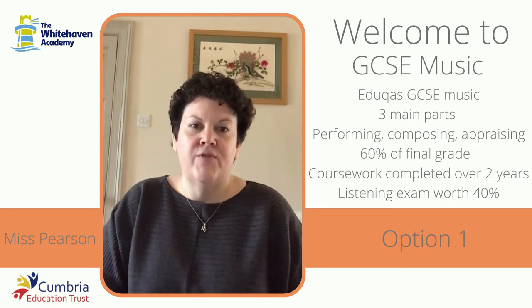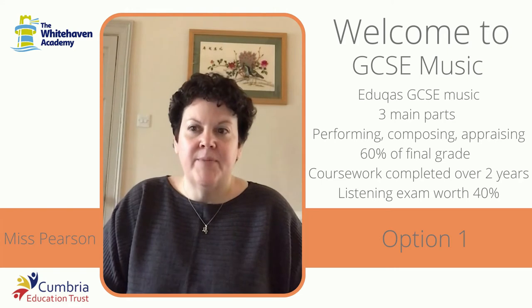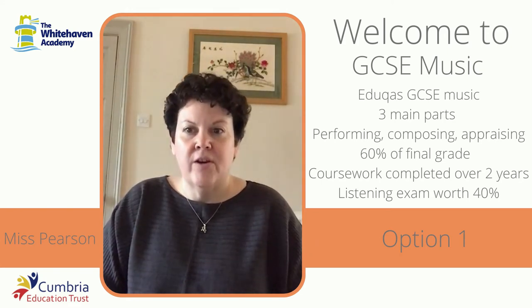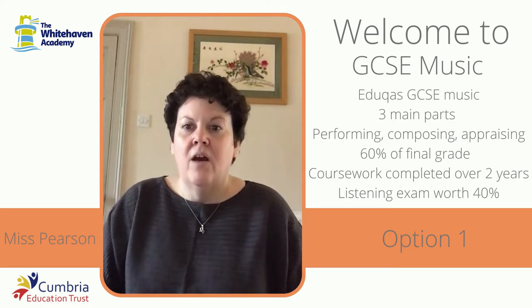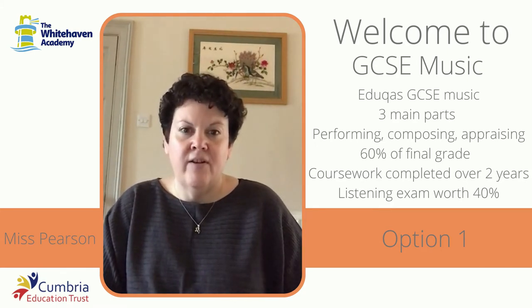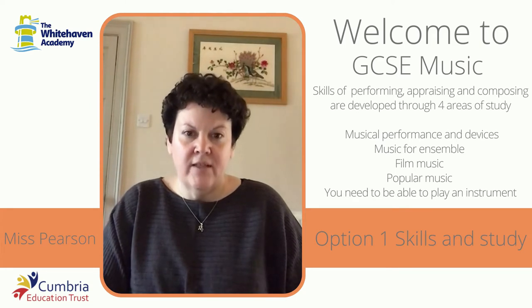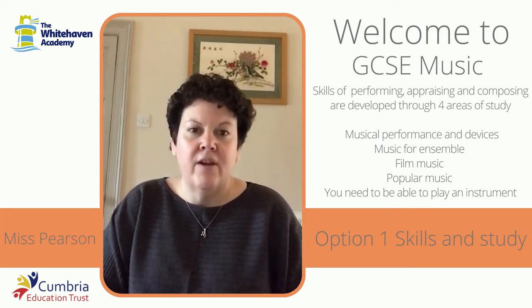All things that we have done at Key Stage 3. The performance and the composition account for 60% of your final grade and all this work is done as coursework, completed over the two years of the course. The appraising is a listening exam taken at the end of Year 11, which will be 40% of your final course. The three skills of performing, appraising and composing are developed through the study of four different areas of study.